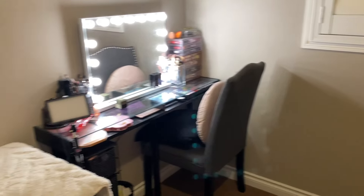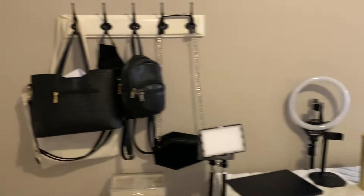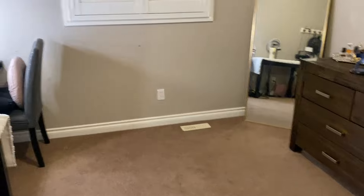It definitely needs some updating — some new flooring and some paint because we just haven't gotten around to painting this room yet. We'll probably put a rug in here as well. Sorry if this video was short; my phone is running out of storage. I hope you enjoyed — have a good night, and let me know if you want to see an in-depth version of my makeup desk. Goodbye!